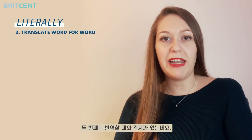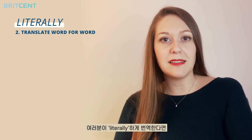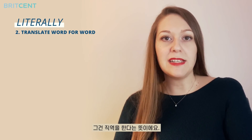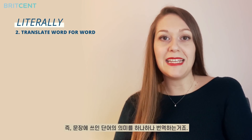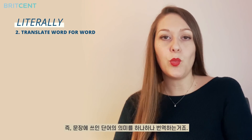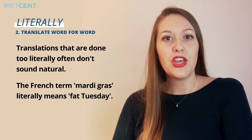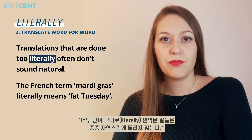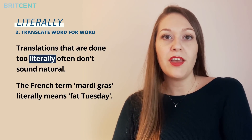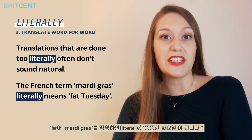The second use is related to translation. If you translate literally, you translate word for word, meaning that you translate each word separately within a text. For example: translations that are done too literally often don't sound natural. Or: the French term Mardi Gras literally means Fat Tuesday.